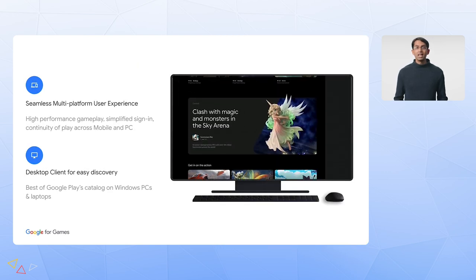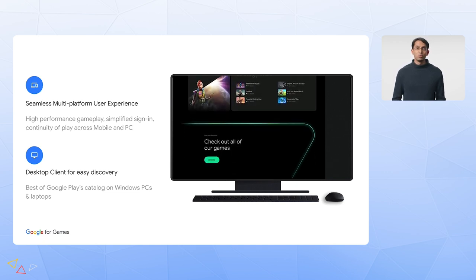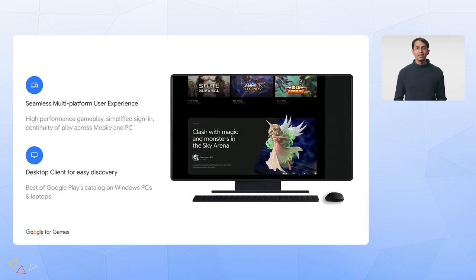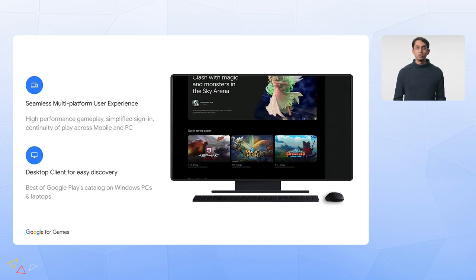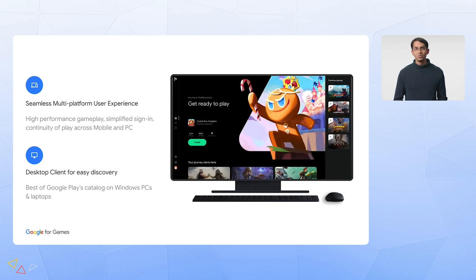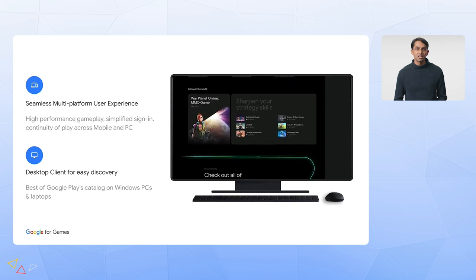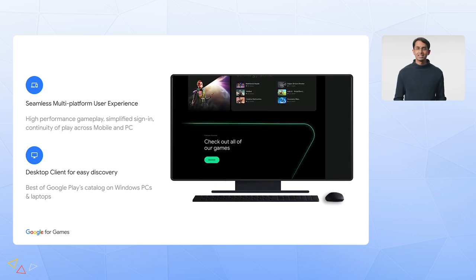With Google Play Games, we've brought all of this together in our new Windows desktop client. We've focused on making discovery of great games a breeze with the launch of our new user experience. And once you've found a game to jump into, you're transported into an immersive, large-screen experience that makes all of your gameplay fun and exciting.